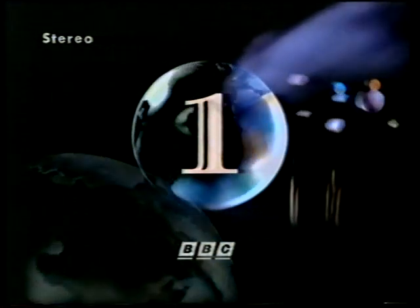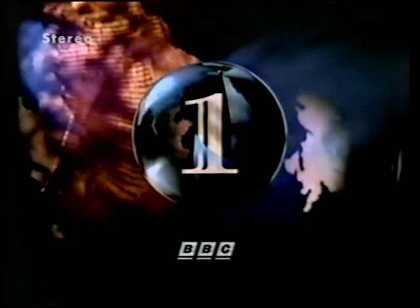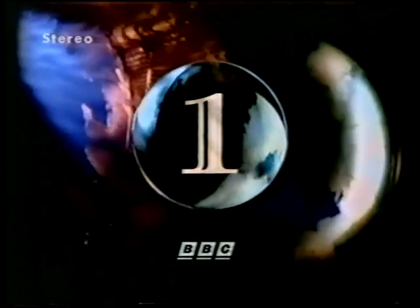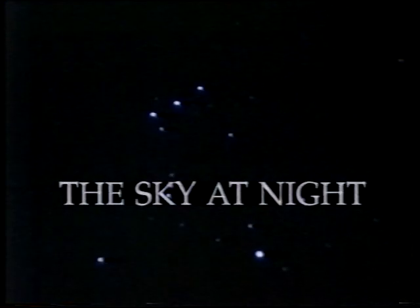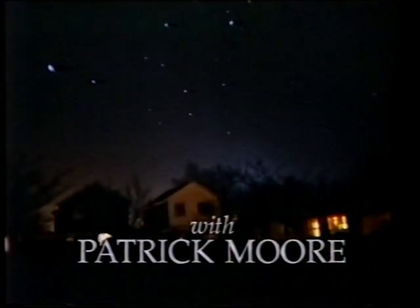Taking us through the rest of this evening on BBC One, Patrick Moore outlines some of the features an amateur astronomer can find in the sky at night. Good evening. Some very interesting news notes this month.